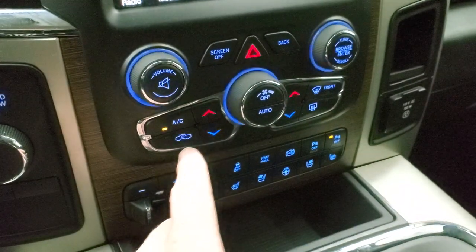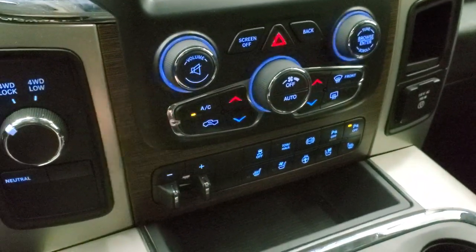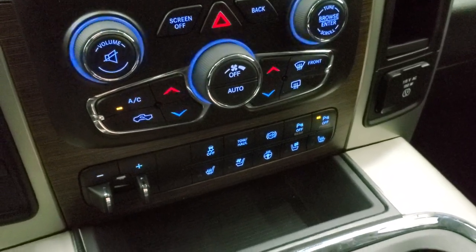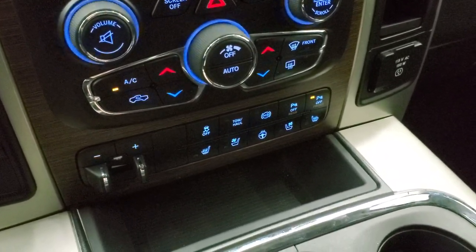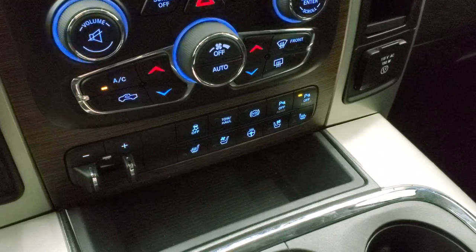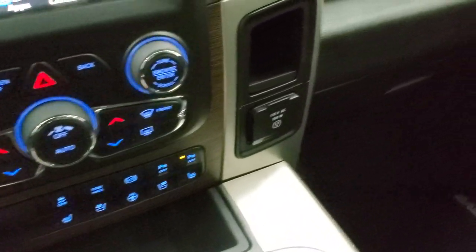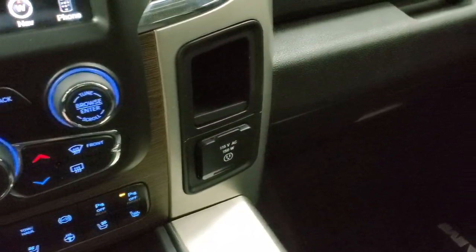If you don't like controlling everything on the screen, you can do everything down here as well — including your fan, volume, tune, and dual climate controls. You've got turned-out four-wheel drive, factory brake controller, stability control, tow haul, and factory exhaust brake. Those front and rear parking sensors can be turned off and on. You've got heated and cooled seat buttons, heated steering wheel, and a 115-volt 150-watt plug-in.